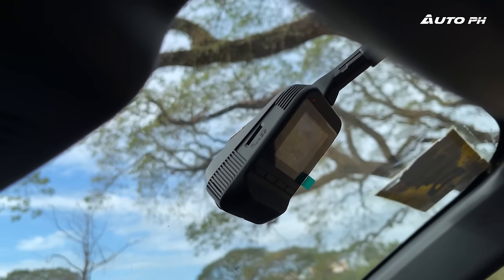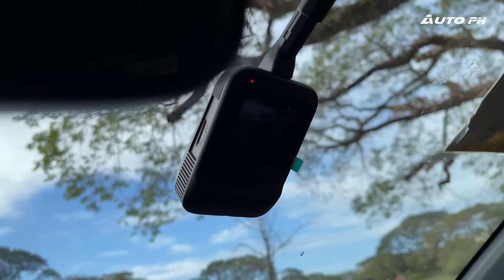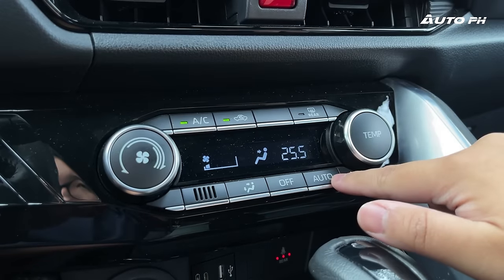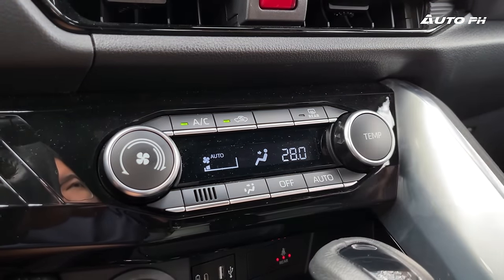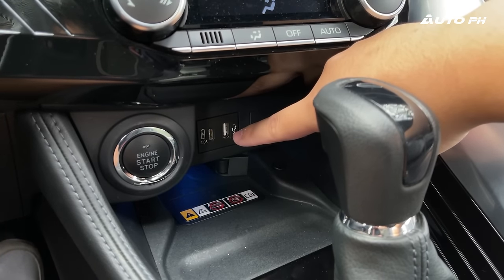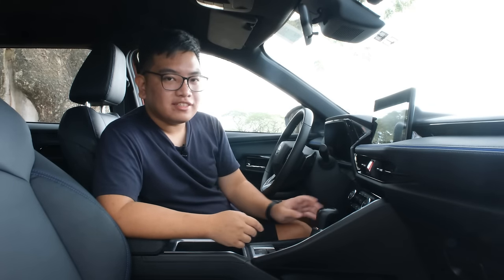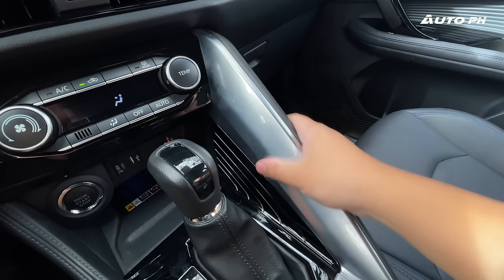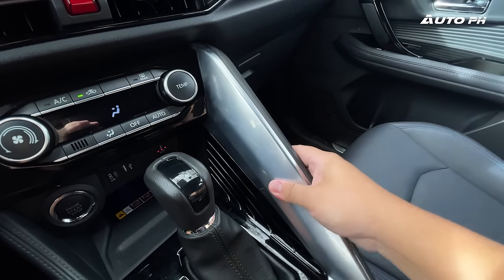Up here, we have a built-in dashcam that comes standard — you don't need to buy another one. Moving down, we have single-zone automatic climate control with knobs, buttons, and a small display. Then there's a push start button, two USB ports — one USB-A and one USB-C — and a wireless phone charger that clamps your phone in place. There's a design element nearby that unfortunately is all hard-touch, very hollow, and feels cheap.